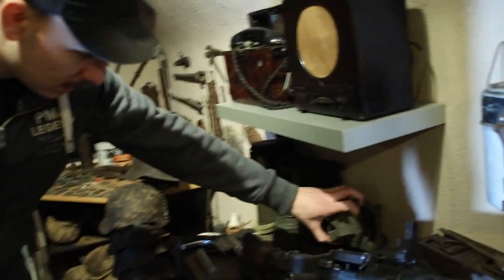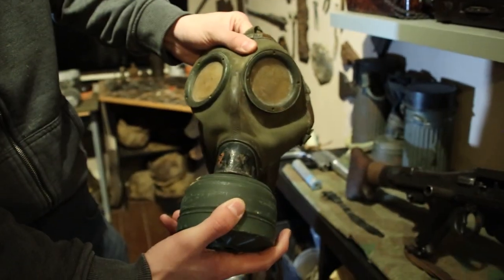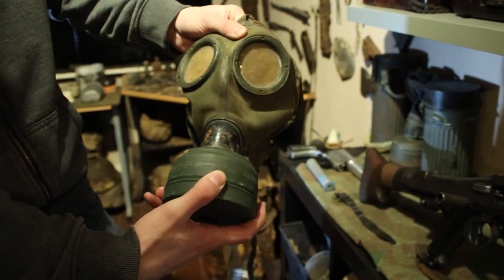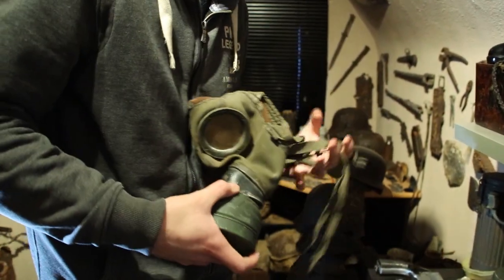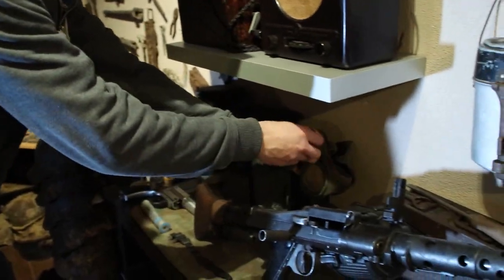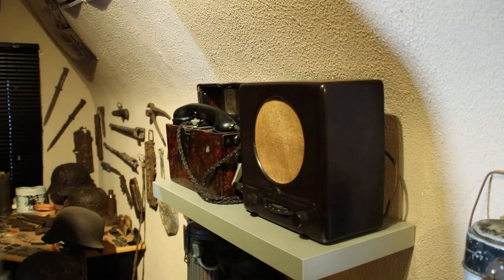Gas mask canisters and gas masks - a lot of people think these gas masks are really scary, and I have to agree. They always have that strange smell, they all have the same smell.